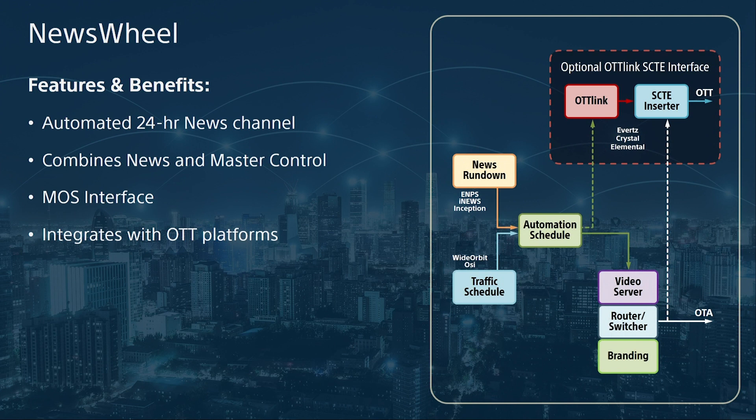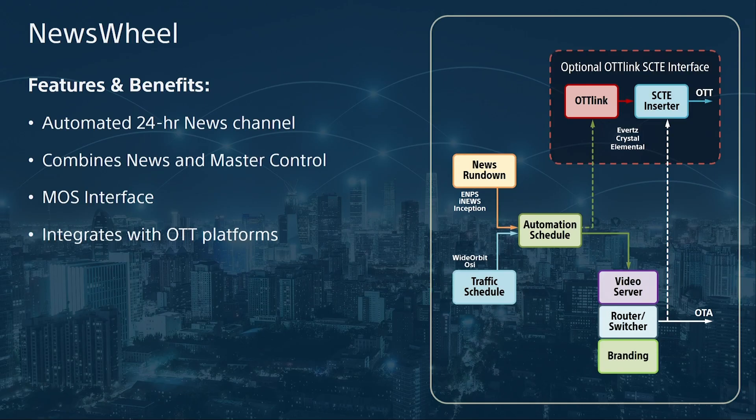A news wheel is also an efficient way to maximize news production efforts. It doesn't require a full production team, and it allows for the reuse of news content from live newscasts. The concept of a news wheel is not new; however, combining both the news rundown and a traffic schedule is. Crispin's news wheel combines traffic and news schedules into a single user interface for master control operations. It also has a MOS interface fully compatible with major news systems such as ENPS and iNews. Our fully automated interface enhances your customers' 24-hour news channel operation for both OTA and OTT platforms, allowing them to maximize their available news content and reach viewers outside of their traditional OTA viewing area.